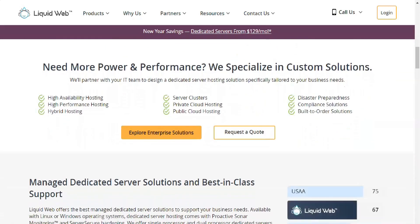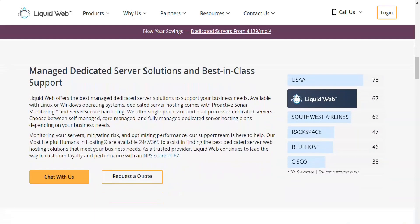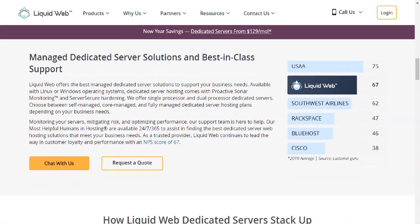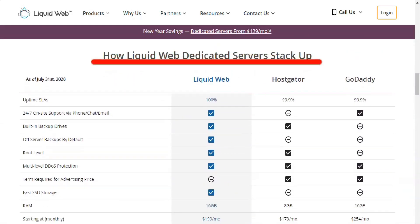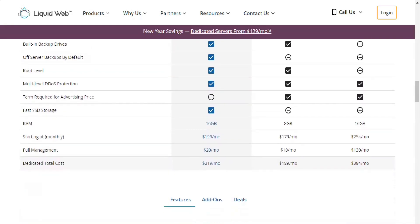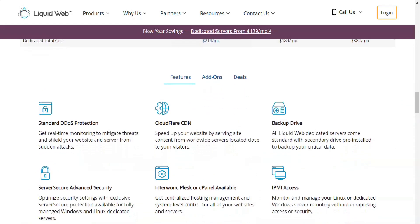If you want a server with significant power but without a high dedicated server price tag, check out Liquid Web's VPS servers. VPS hosting is a higher form of shared hosting, except that you deal with far more powerful and guaranteed system resources. The entry-level VPS, starting at $35 per month for a 12-month plan, includes 2GB of RAM, 40GB of solid-state drive storage, 10TB of monthly data transfers, unlimited domains, and unlimited email.